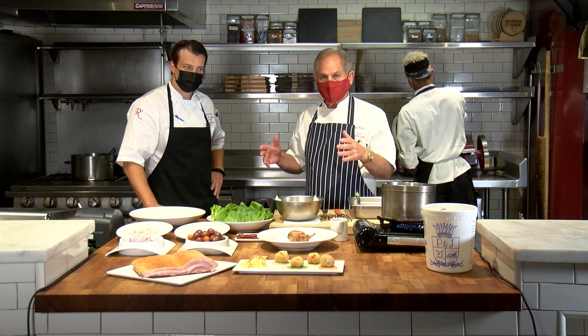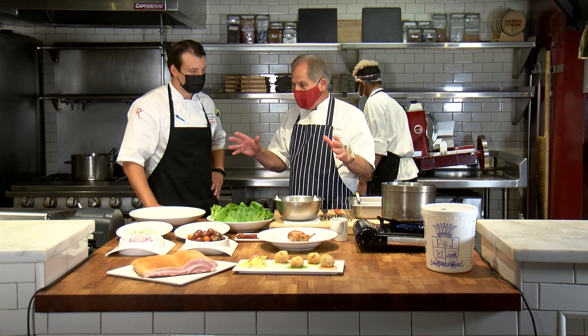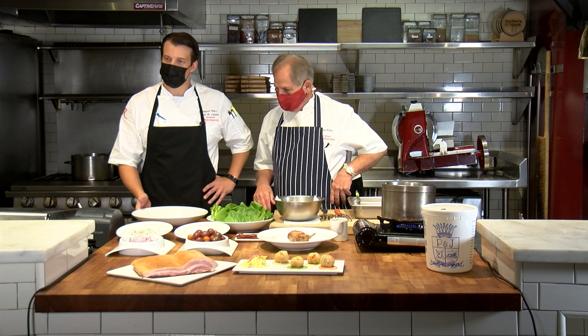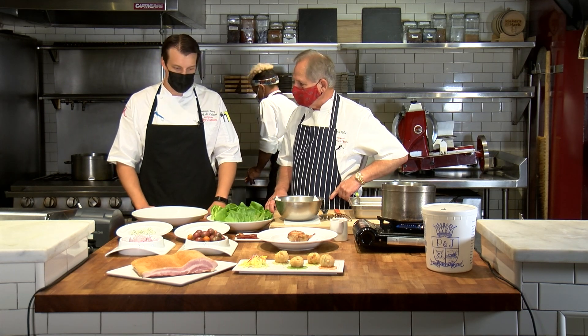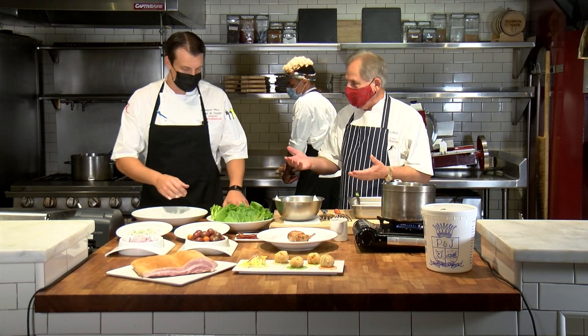We cannot be more excited to be back open after so long. So let's do a couple of our iconic dishes just to let you know we're back. We're going to do a Cajun Fried Oyster Salad — it's a famous one from the beginnings. It's a cool play on a wedge salad. We incorporate our beautiful P&J oysters right down the street, some of the best oysters in the world. Let's bread them up.